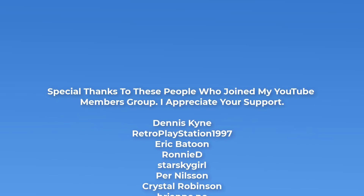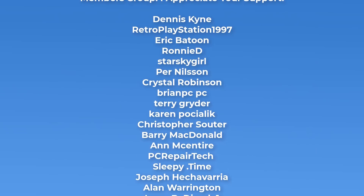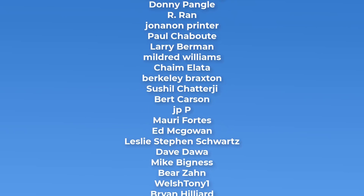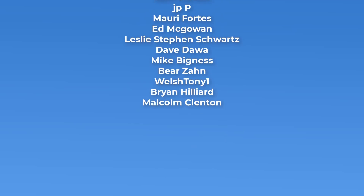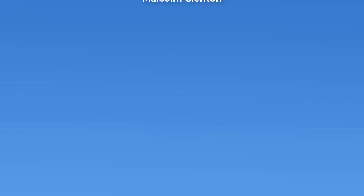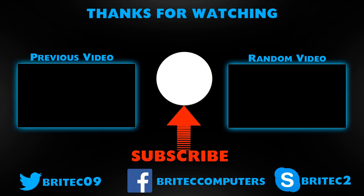If you want to see more tests like these, let me know in the comment section below and I'll do my best to make those videos for you. My name has been Brian from brightechcomputers.co.uk. Big shout out to my YouTube members — I really appreciate it. Have a lovely weekend, bye for now.